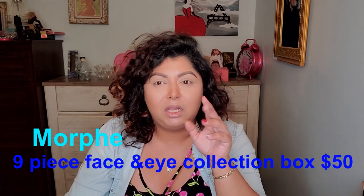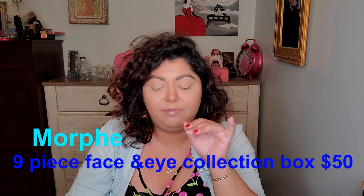They had two to choose from — one was an eye collection and one was a face and eye collection. So I chose the face and eye collection, which I think was a little bit more expensive, like 50-something dollars. And I said, okay, I'm going to go for it. I want to see what I get in it.